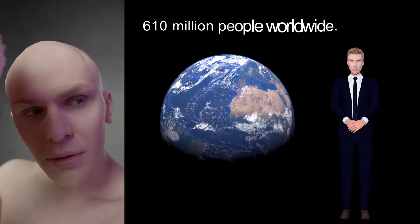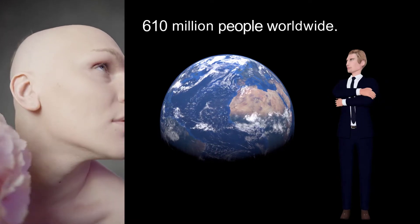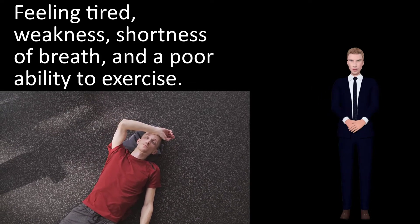Anemia affects 610 million people worldwide. Anemia goes undetected in many people and symptoms can be minor. When anemia comes on slowly, the symptoms are often vague and may include feeling tired, weakness, shortness of breath, and a poor ability to exercise.